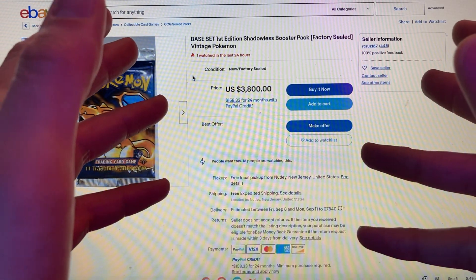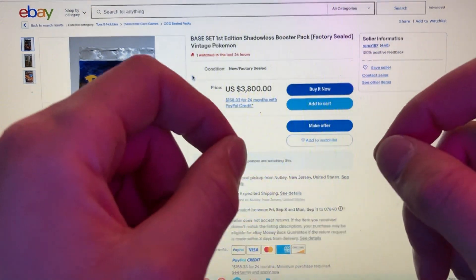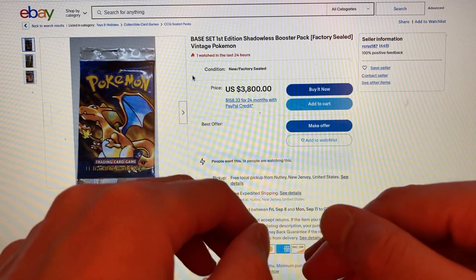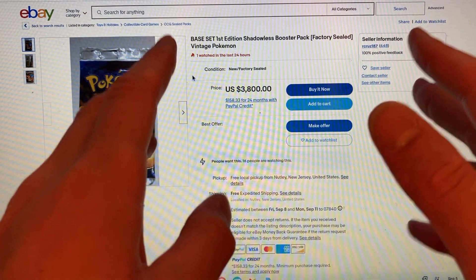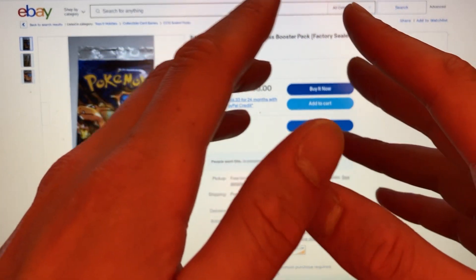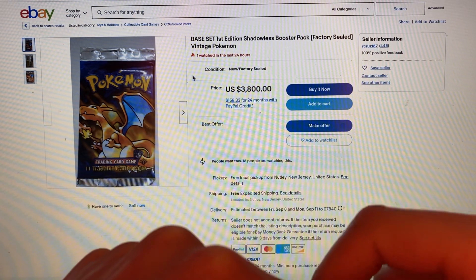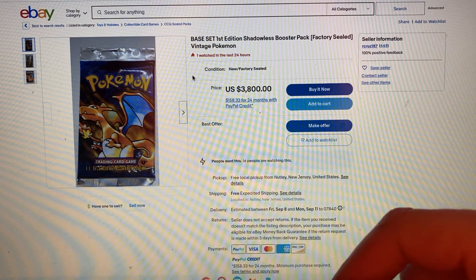So is it worth the gamble? Not at all, because the odds of pulling that are so slim. Plus, there are people out there who try to scam, so unless you're buying it and having everything authenticated, videotaped, and watched by a professional with witnesses, I would stay clear of this. But if you're ready to risk it for the biscuit, go ahead and drop those 4Gs for your chance at a first edition holo Charizard.